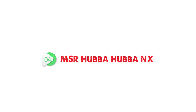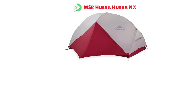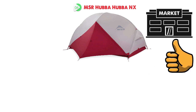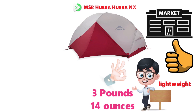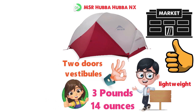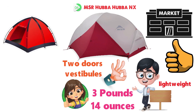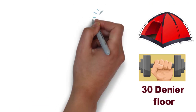At number 4, we have the MSR Hubba Hubba NX. MSR's Hubba Hubba NX has never been the absolute lightest on the market, nor the most spacious, but it checks just about all of the boxes we look for in a backpacking tent. It's lightweight at 3 pounds 4 ounces, yet unlike many true ultralight models, offers good livability with two doors and vestibules and near-vertical walls. Compared to the Big Agnes Copper Spur, you get a relatively strong 30 denier floor that can take more use and abuse.